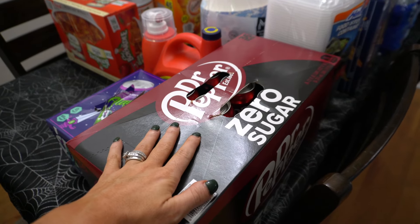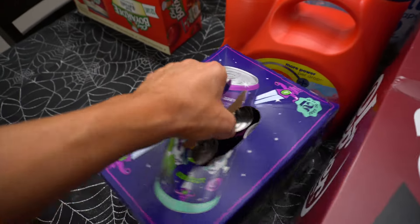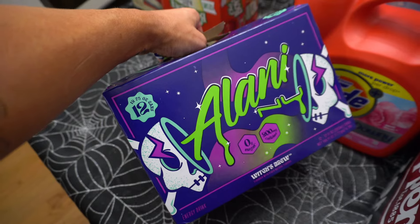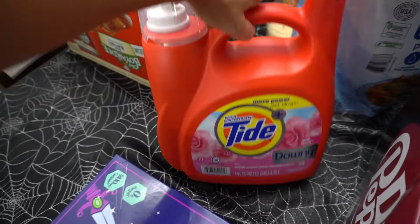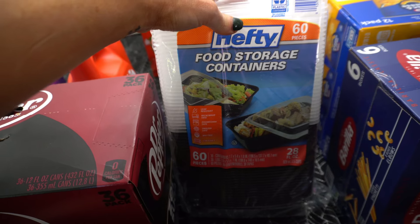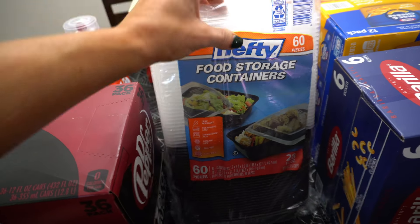First was the Dr. Pepper Zero Sugar — $16, the cheapest thing. I also got the Alani — I think this was $18 or $20. I got myself some Tide Plus Downy for laundry — $19. I also picked up food storage containers. I send these with Leo for his lunch and with people when I send home takeaways — these were $8 for 60 pieces: 30 Tupperwares and 30 lids.